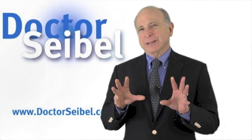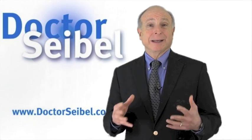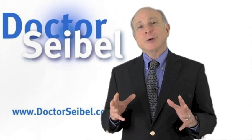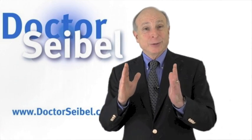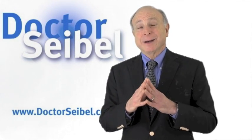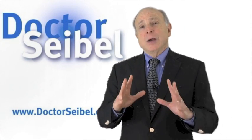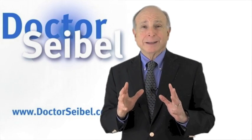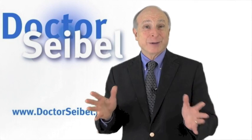I want to talk to you today about some information to help you when you go to see your doctor and are in need of vaginal estrogen. Vaginal estrogen is used to treat atrophic vaginitis, or thinning of the vaginal lining. During the transition into menopause and beyond, when estrogen levels drop, the vaginal tissue will get narrower and shorter, and that can be relieved with estrogen.